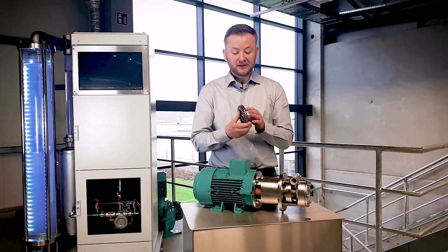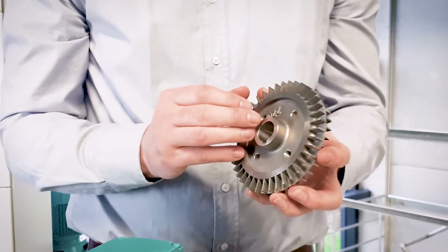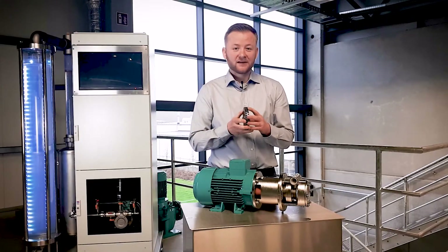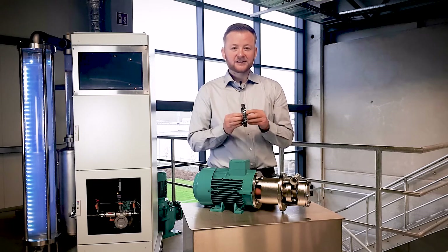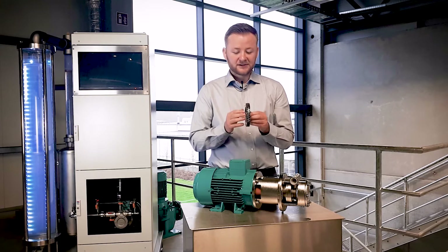EDWAR turbines use a two-sided floating impeller that builds up pressure equally on both sides. This allows the pump pressure to hydraulically self-center the impeller in the closed clearance impeller cavity.